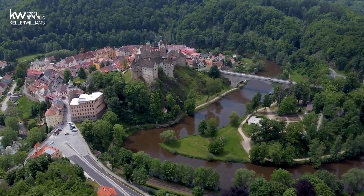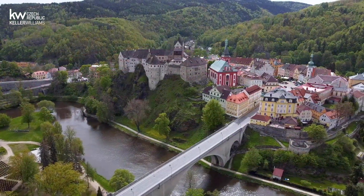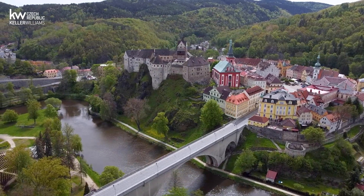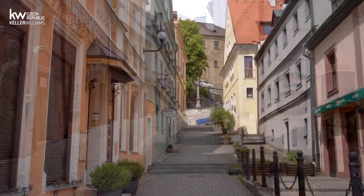Loket is one of the most beautiful towns in the Karlovy Vary region. A majestic gothic castle has overlooked the Ohře river since medieval times. The historic town of Loket radiates a magical atmosphere.